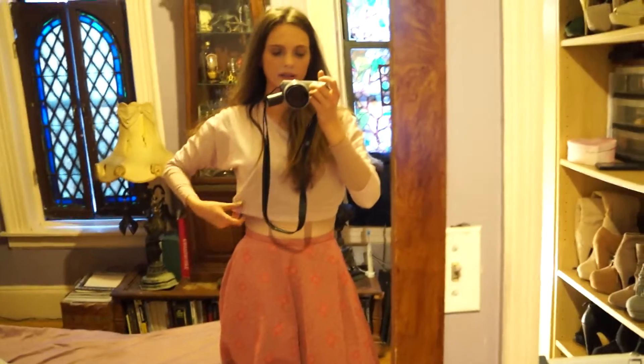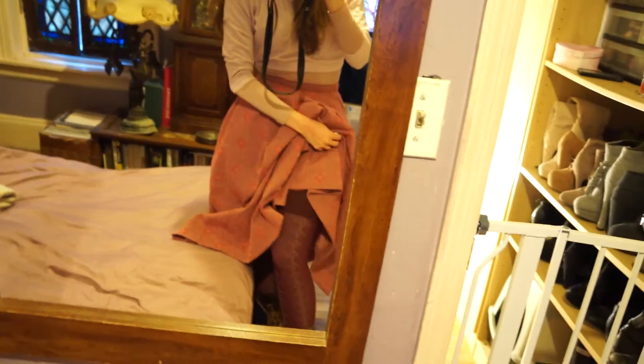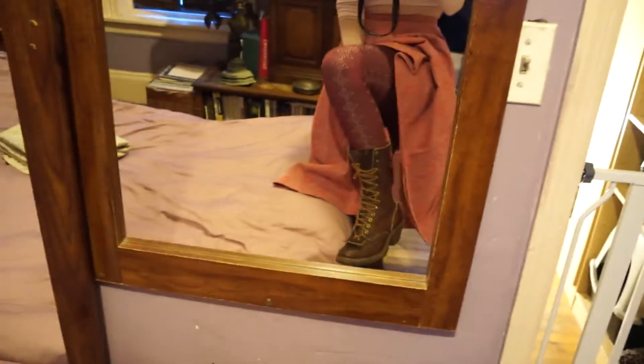I'm wearing a thermal underneath and then a short crop top from Forever that I really love. I just thought it would be cute to break it down a little. And then I'm wearing these fun tights with these homemade, handmade crazy boots.